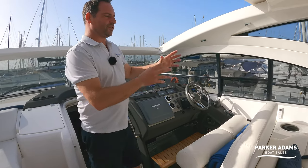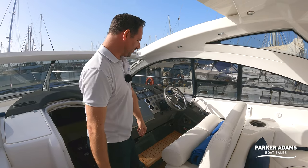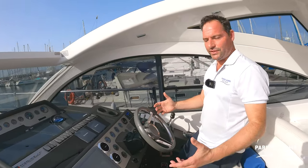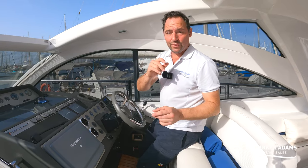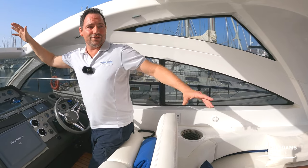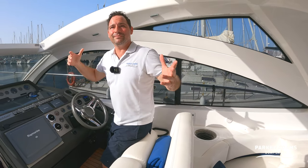A big benefit of the Targa 47 over the 44 is that you've got the dual helm seat, which is really nice. On the 44 you've just got a single seat, but on the 47 you've got the dual one so you can have your passenger sat next to you. You've got a nice drop-down bolster, lots of different options — you can sit down here, all the controls are around you, you've got vents here just to keep you cool. Talking about keeping cool, this boat is fitted with air conditioning and — something I've never seen before — there's also air conditioning in the cockpit area, so during the summer months you could close the cockpit off and have cool air being pumped out here.